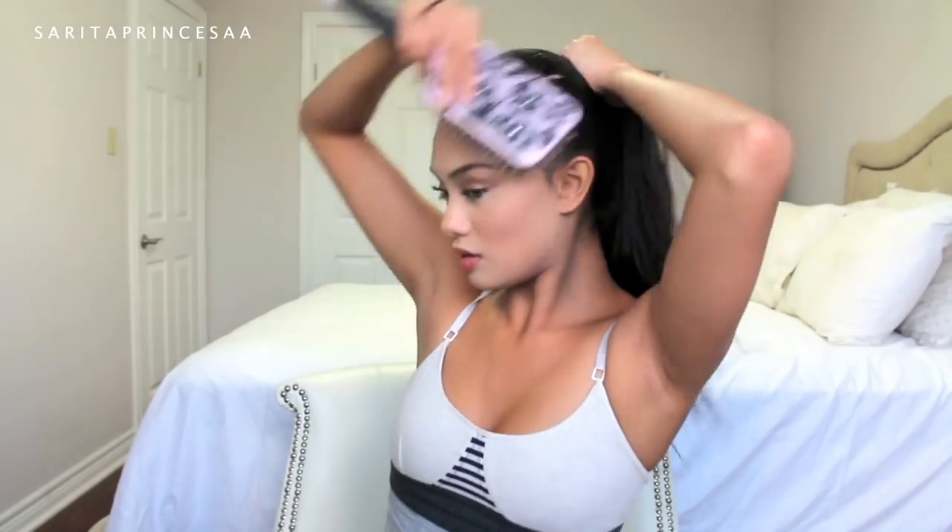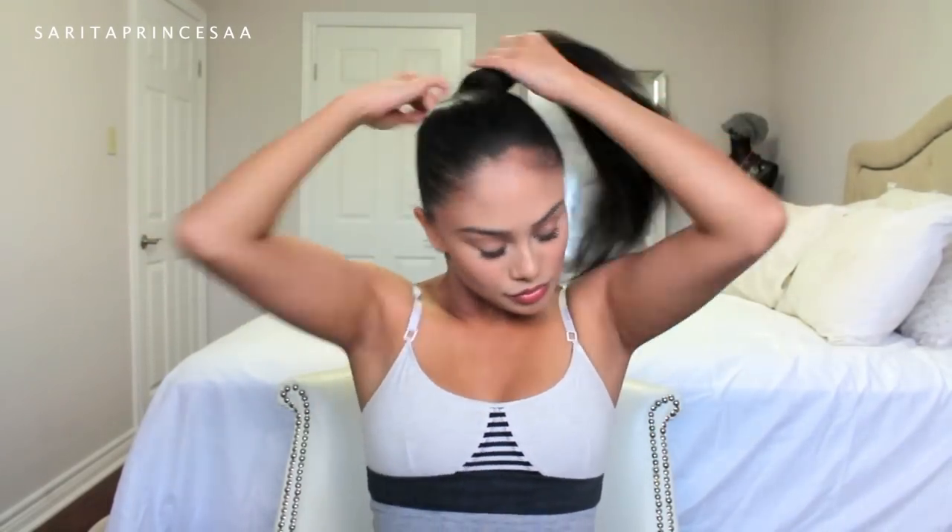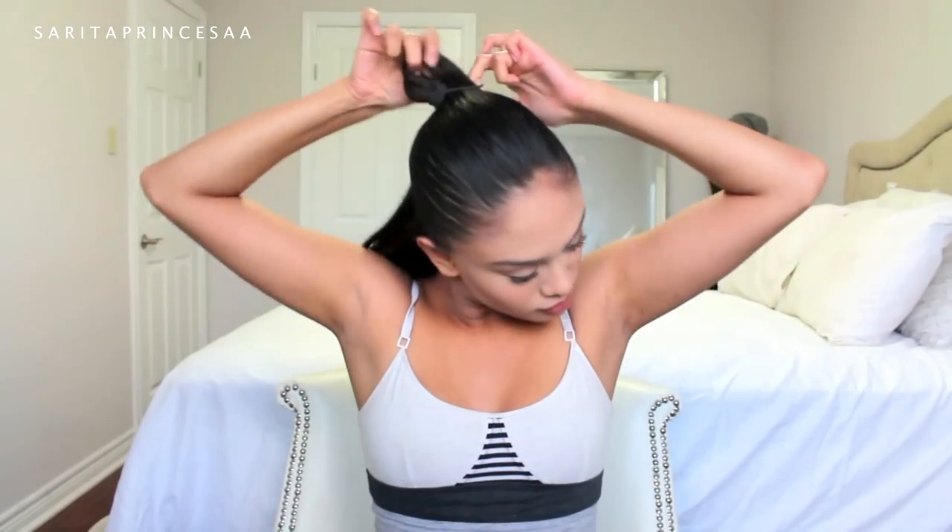Make sure absolutely no strands of hair are peeking or poking out — everything must be completely slicked back. Now I'm going to be pulling some of the hair at the front to create a bump.